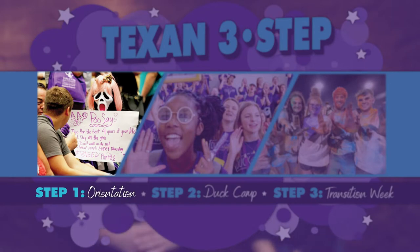Once you're admitted, you will be invited to register for a Texan Orientation session. To sign up for a session, you will use a personal registration link that is sent to the email address you provided Tarleton during the application process. Texan Orientation sessions fill up fast, so click the link to register for a date as soon as you get the email invitation.